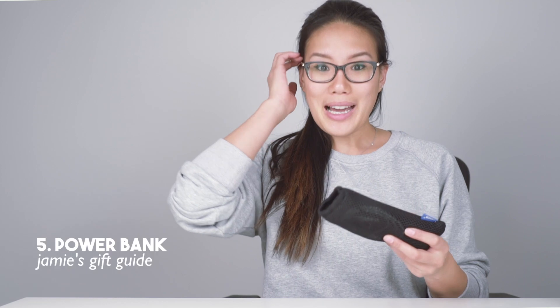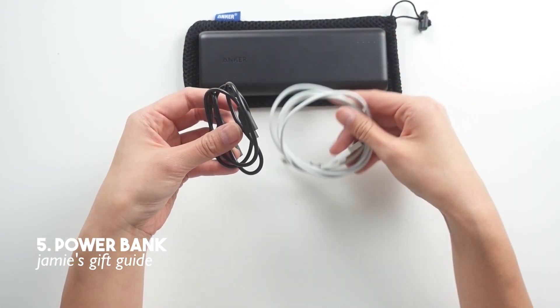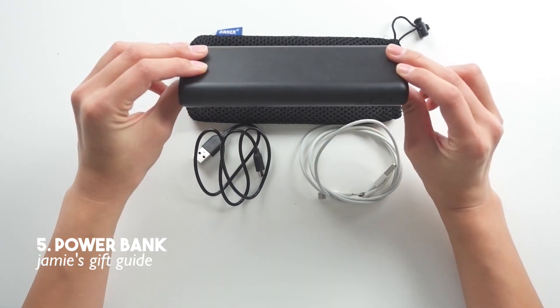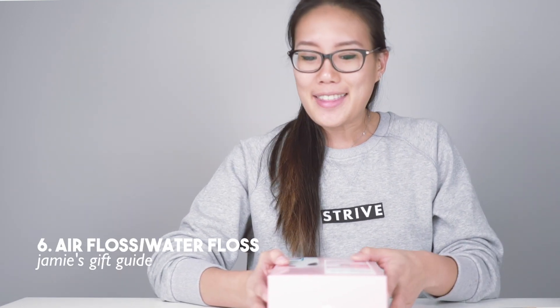The next item is a power bank. What I like to do is have both an iPhone wire and a USB wire so you can charge any item you have with you during the day. If you have this in your backpack or purse, you're unlikely to run out of battery throughout the day no matter what you do.